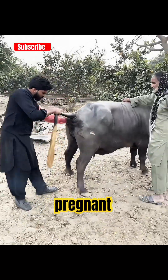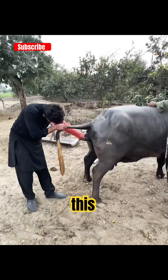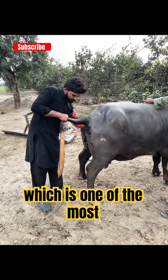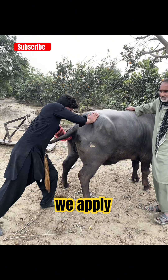Is your buffalo pregnant? Here's how vets confirm it. This buffalo was brought in for a pregnancy check, so today we are performing rectal palpation, which is one of the most reliable methods used by veterinarians. First, we apply a generous amount of lubricant to reduce friction and ensure the animal remains comfortable.